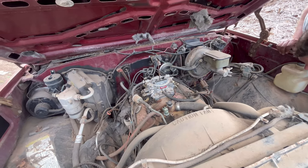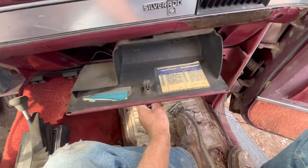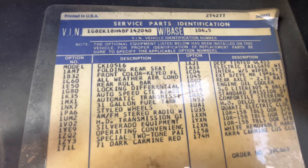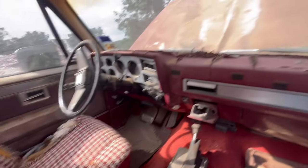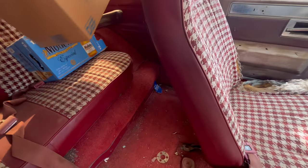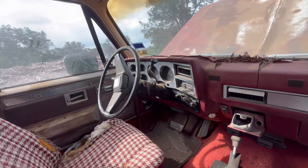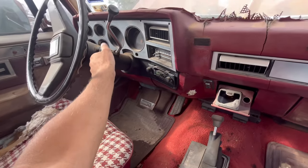It's gotta be a 305 — it looks small. Here's the fan and fan clutch in here. What do we have here? Five liter, 305 — with a four barrel? It says factory. 273 rear end. Oh, pretty red transmission fluid! Really? Yeah. Well, that's a good thing. It's pretty decent. All things considered.